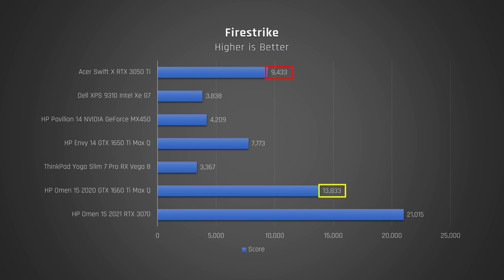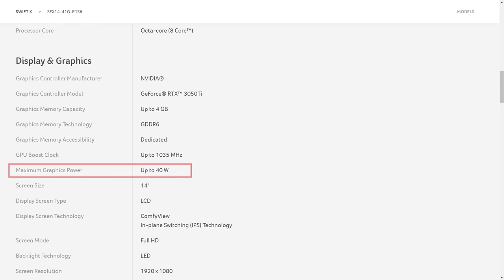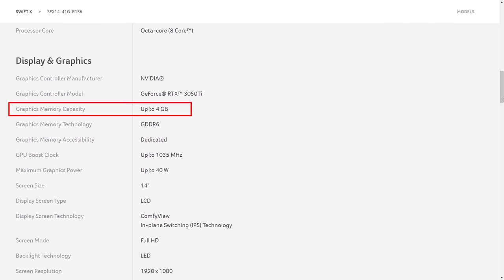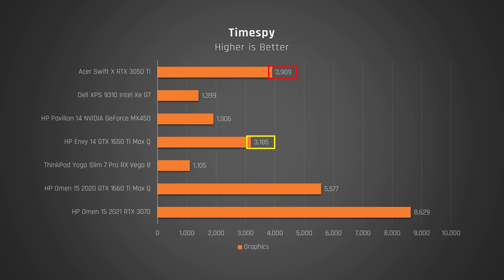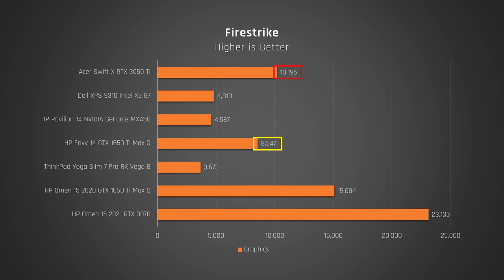When we look at graphics, the inclusion of a 3050 Ti may seem like this laptop has super powerful graphics. The truth is, it is powerful, but it isn't anywhere near as powerful as a 1660 Ti equipped laptop — especially as this version of the 3050 Ti is limited to 40 watts of power, and it only has 4 gigabytes of VRAM. It is way faster than Intel's integrated G7 graphics, around twice as fast as the dedicated MX450 graphics, and between 21% to 26% faster than the 1650 Ti Max-Q. Even looking at graphics scores only, it's still 19% to 23% faster than the older 1650 Ti Max-Q graphics that it replaces.